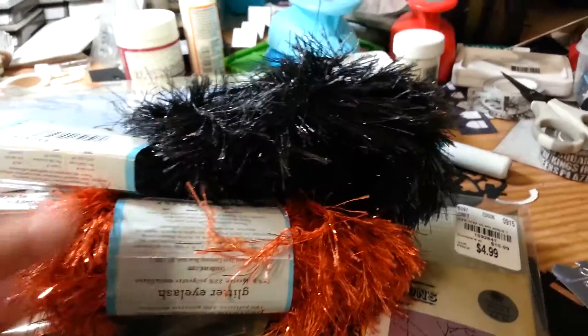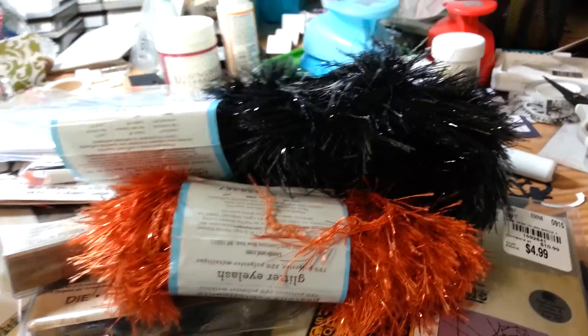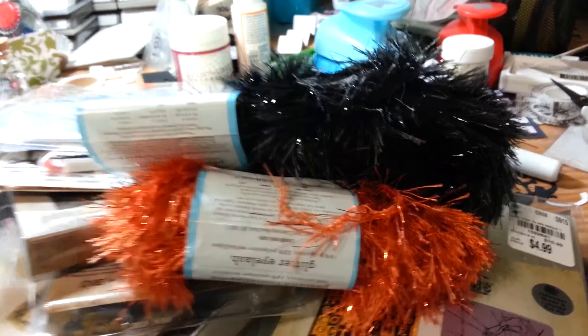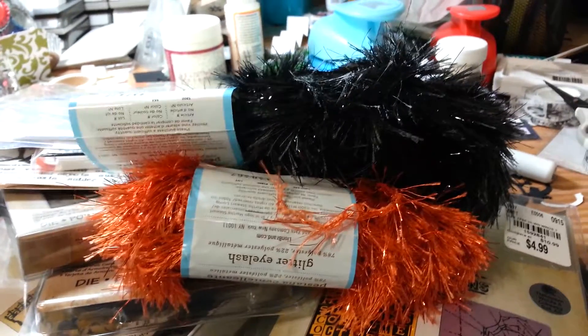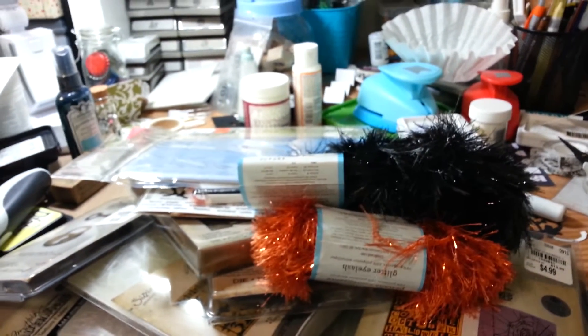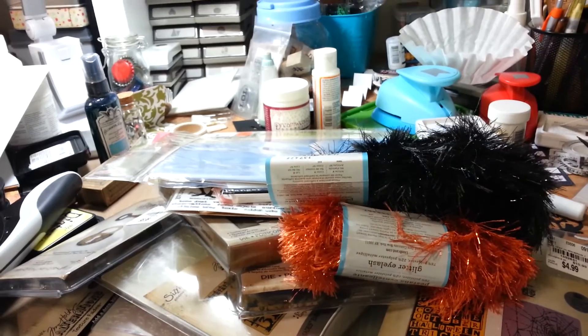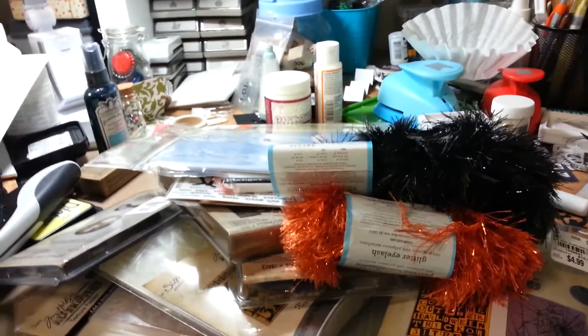And I just grabbed two of these clearance Martha Stewart glitter eyelash trim in black and orange — again for Halloween for the swap that I'm in. So those are all my goodies! Thanks so much for watching. If you have a Tuesday Morning near you, run out and check out what they've got. Talk to you later, guys. Bye!